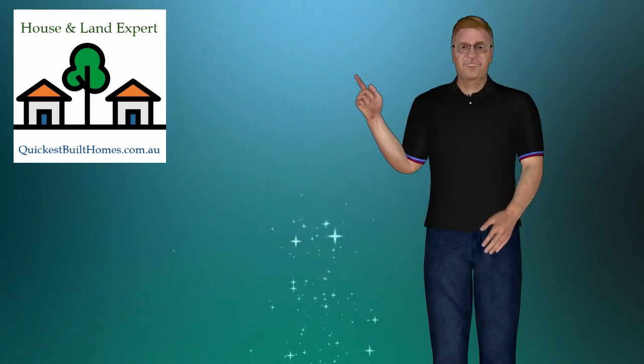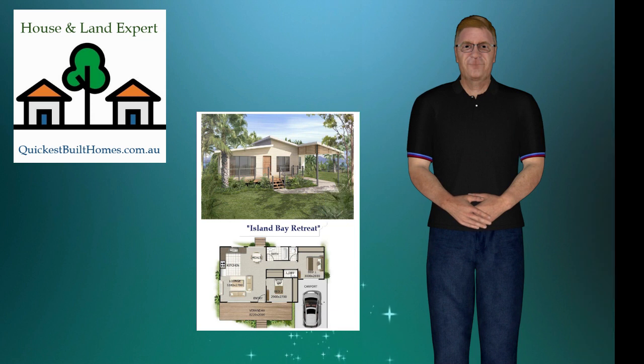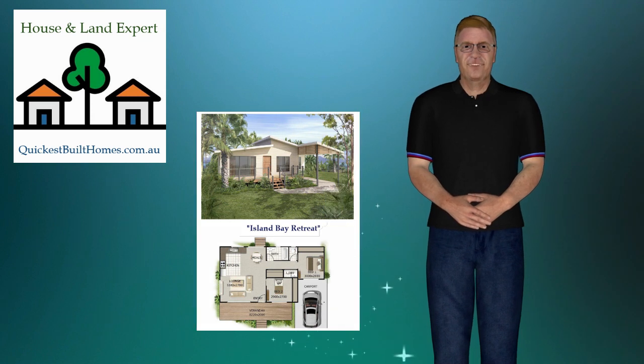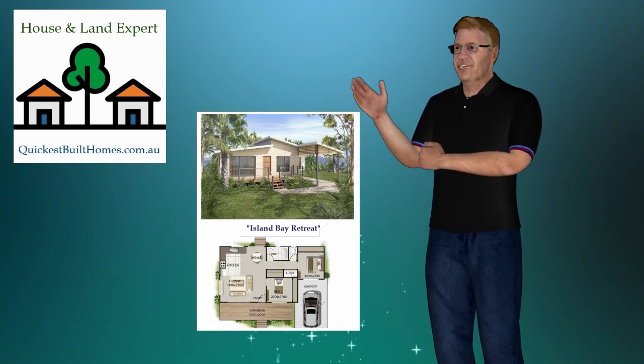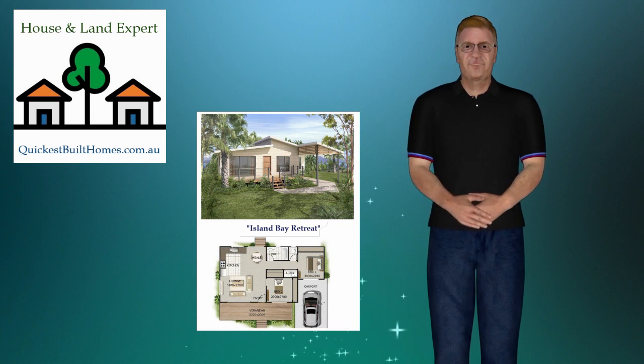Where else in Australia can you invest in the premier real estate market, only 40 minutes from Brisbane CBD and close to the famous Surfers Paradise on the Gold Coast, from as little as $195,000? Get a quality project home and land package that will return a huge profit for your next investment project.